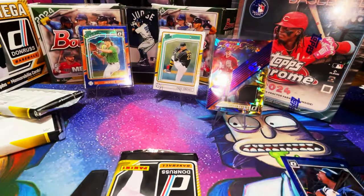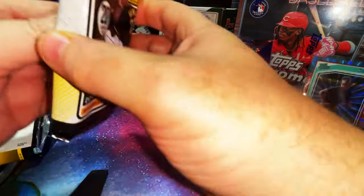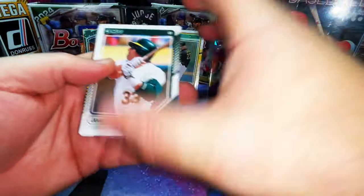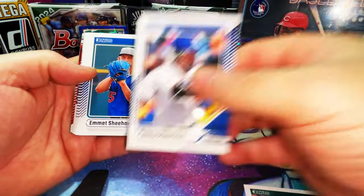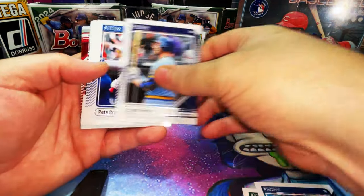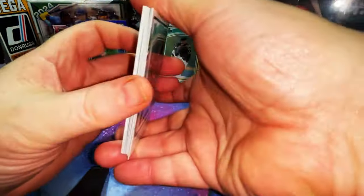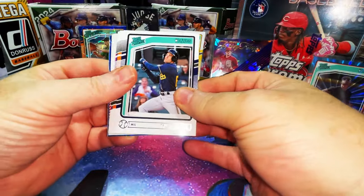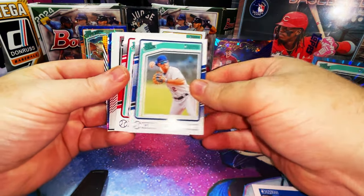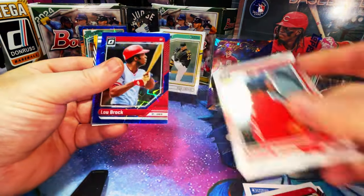So I guess we're not getting an auto — I don't know. Let's get back into this because these packs are massive. That's cool — Canseco card, that's his rookie. Manning Lee, Pete Crow-Armstrong rookie — that's cool. Johan Santana, Geloff rookie. Tyler Black — he just came up, he's batting third in the lineup right now in Milwaukee. Mac Horvath, rated prospect. Colin Howell rated prospect.